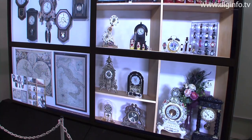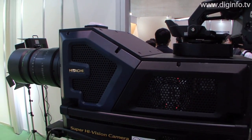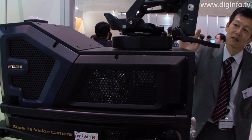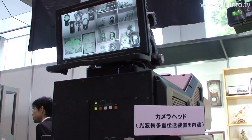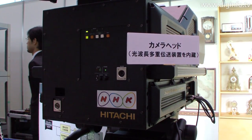The NHK science and technology research laboratories are working on a full resolution super high-vision camera system which can record, transmit and display 8K video. The system consists of the camera, a camera control unit and a display.